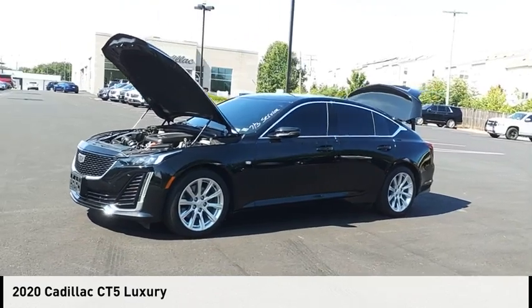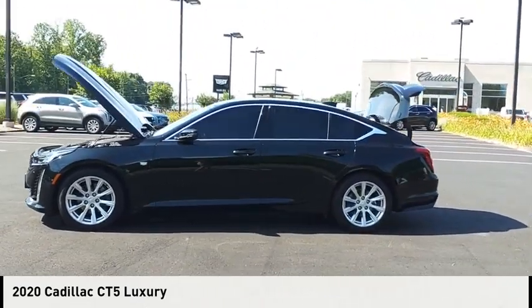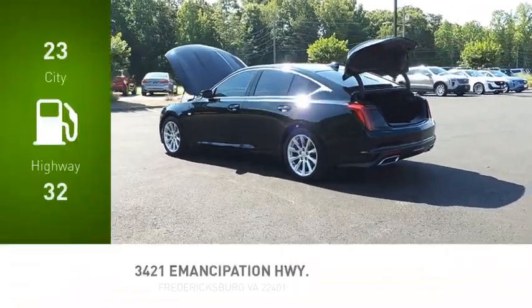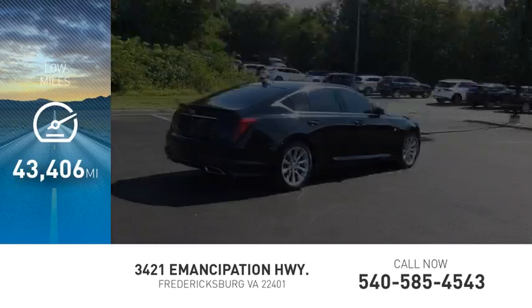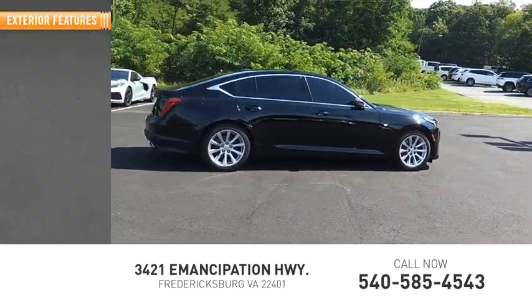We are pleased to show you the 2020 CT5. This vehicle is powered by a rear-wheel drive, four-cylinder, 2.0 liter engine. Great fuel efficiency saves you money by requiring fewer trips to the gas station. This vehicle has less than 45,000 miles. Here are some of this vehicle's great options.